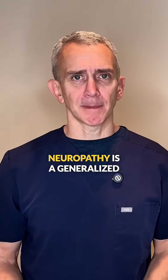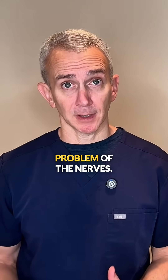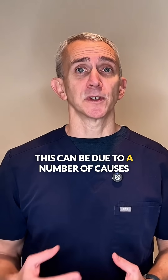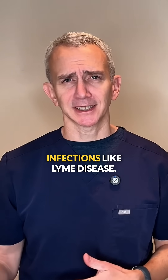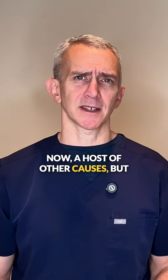A peripheral neuropathy is a generalized problem of the nerves. This can be due to a number of causes such as diabetes, medications, hormone imbalances, infections like Lyme disease, and a host of other causes.